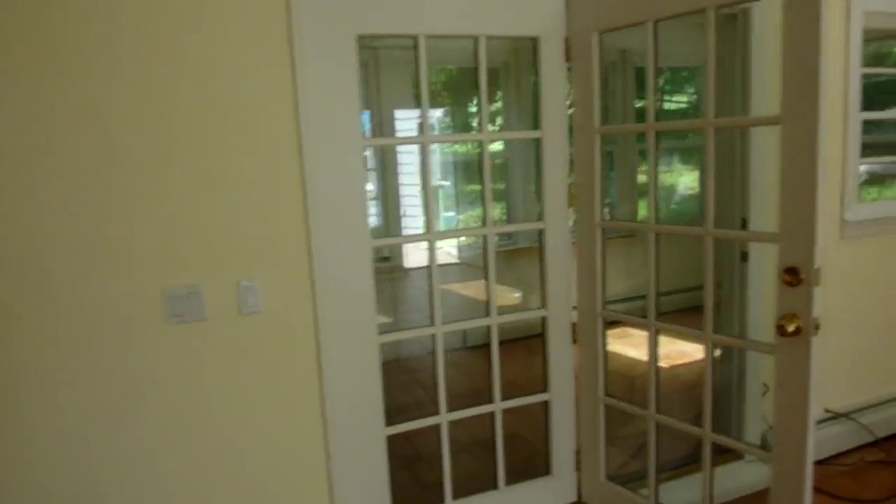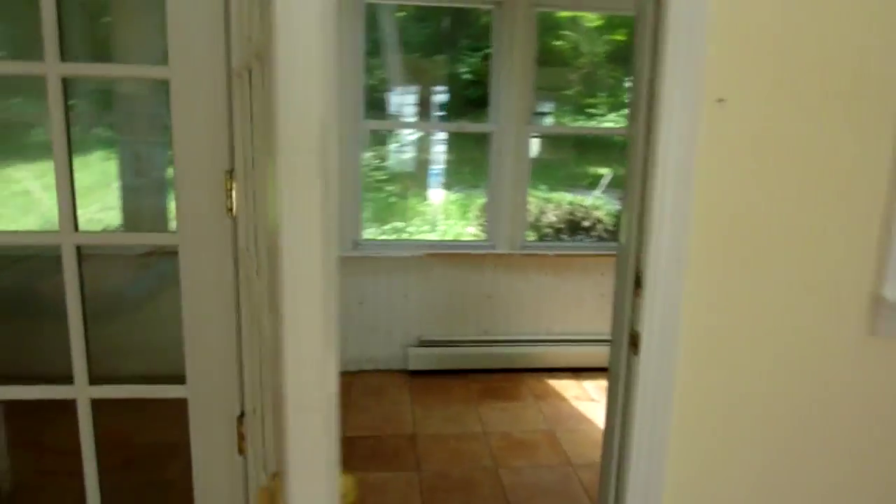Out here is the sunroom that we're probably going to turn into a growing room to grow tomatoes, lettuce, and maybe cucumber. And there's a toilet in here.